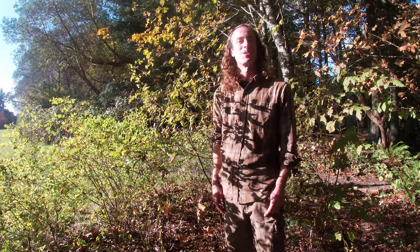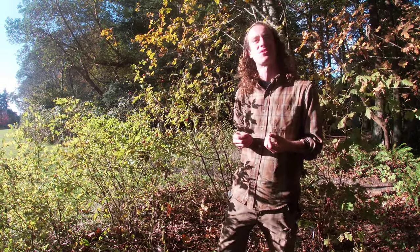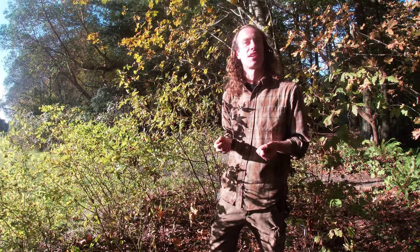Hello everyone, my name is Logan Keister here at Bastyr Gardens on our beautiful sacred seeds trail. I am the assistant gardener here at Bastyr and I also work as an herbalist for my company Notai Botanica.